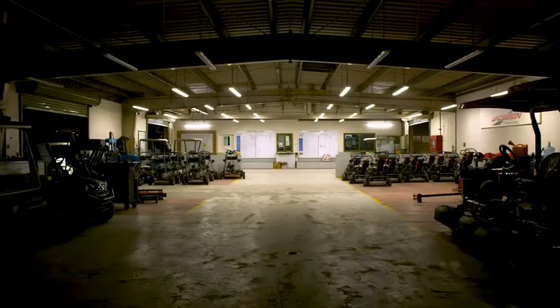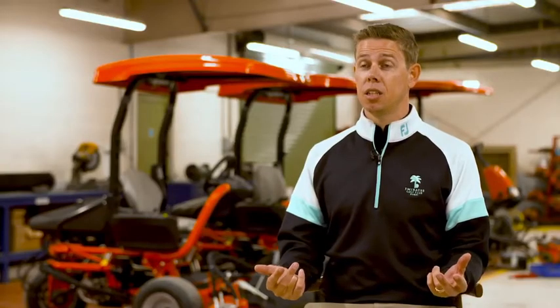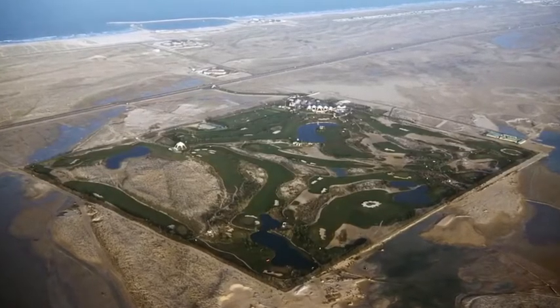Emirates Golf Club is a special place. It's the most iconic golf course within the Middle East. It was the first to be built in 1988. If you can imagine Dubai, it wasn't as vast as it is now — it was mainly desert everywhere.